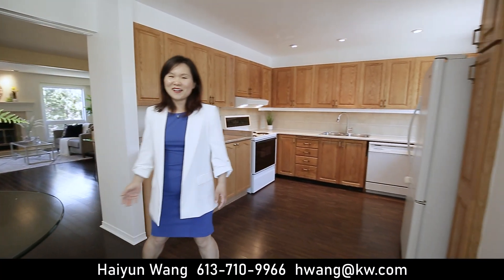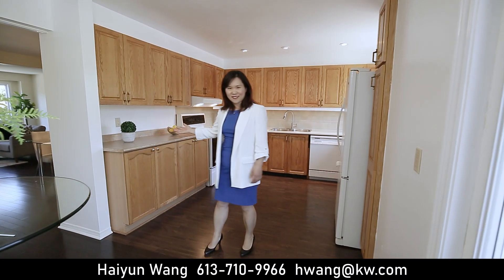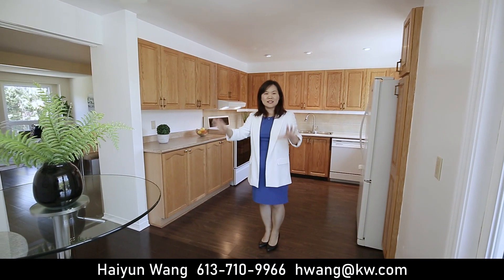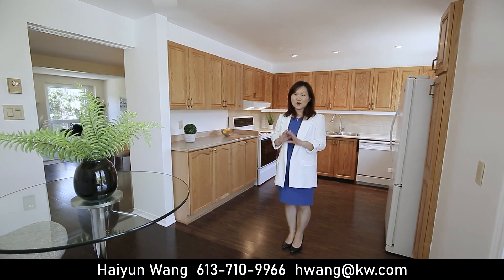There are a lot of countertops and storage in this beautiful open concept kitchen. When you're having breakfast, you're sitting in the morning sunshine — it's so nice and warm.